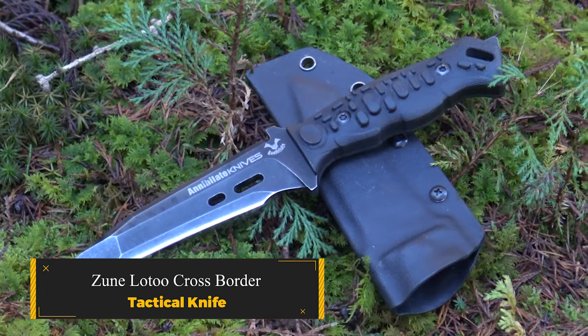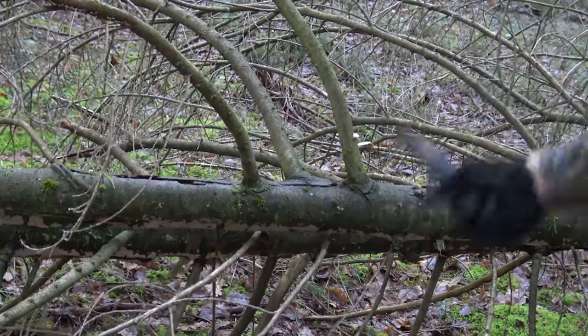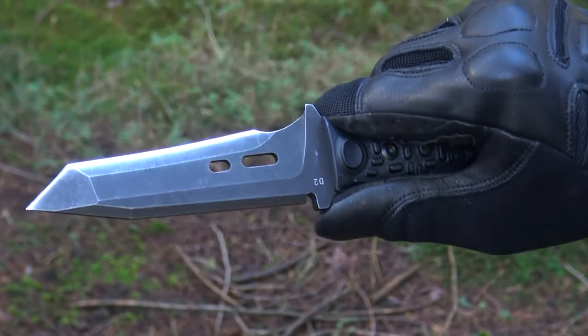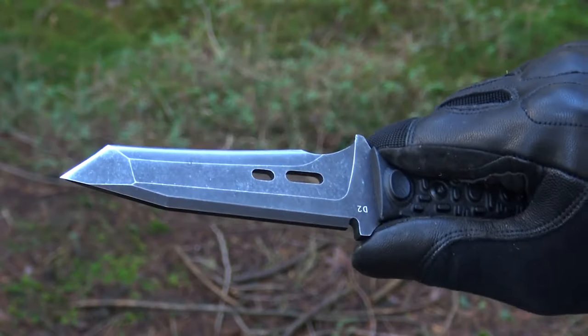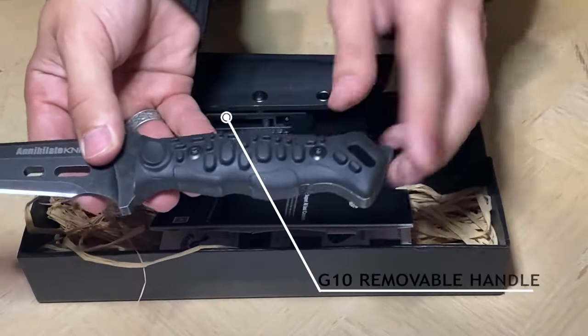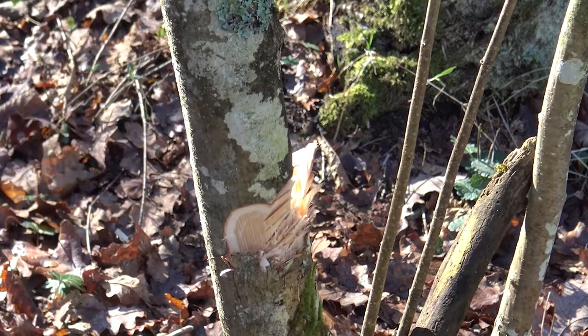Zunlo II Cross-Border Tactical Knife. A versatile tool crafted for excellence in combat, self-defense, and survival situations — whatever your need, the Cross-Border is ready for action. Built with a tough full-tang D2 stainless steel blade, G10 handle fabric, and full-tang construction, this knife is designed to stand the test of time.